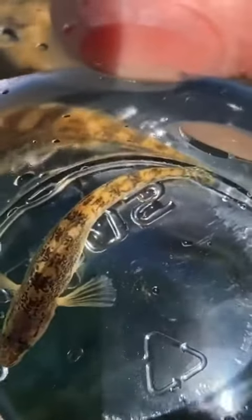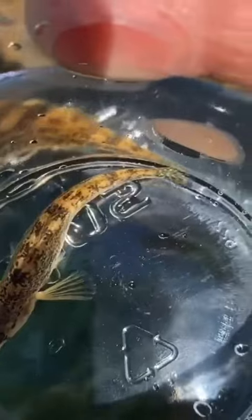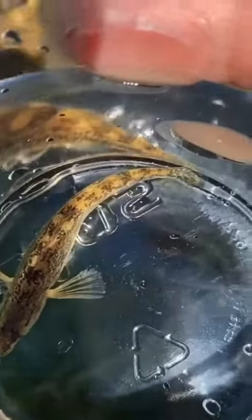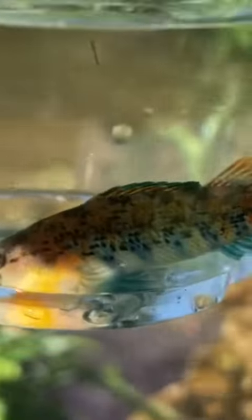Due to the loss of the swim bladder, darters get their name from darting about the stream bottom, mostly to feed on larval insects such as black flies, caddis flies, and blood worms.